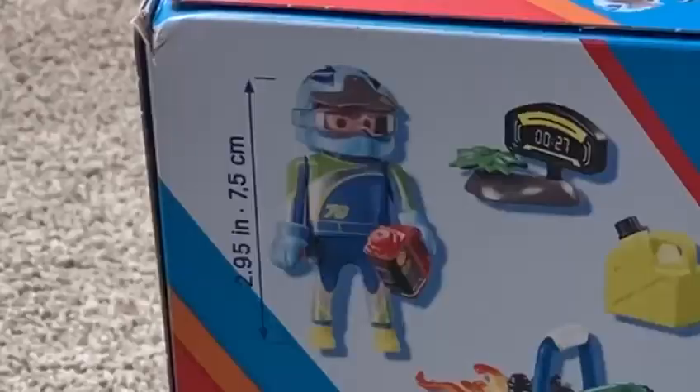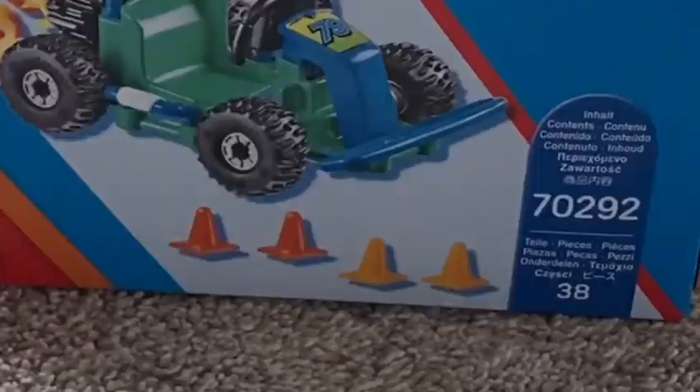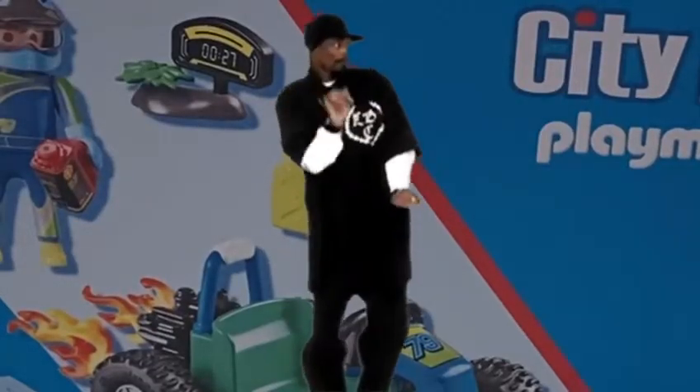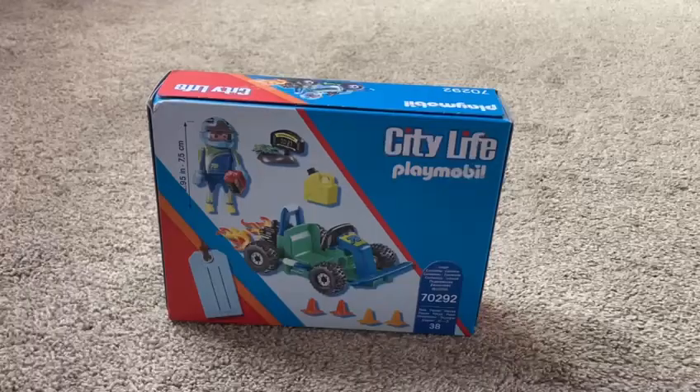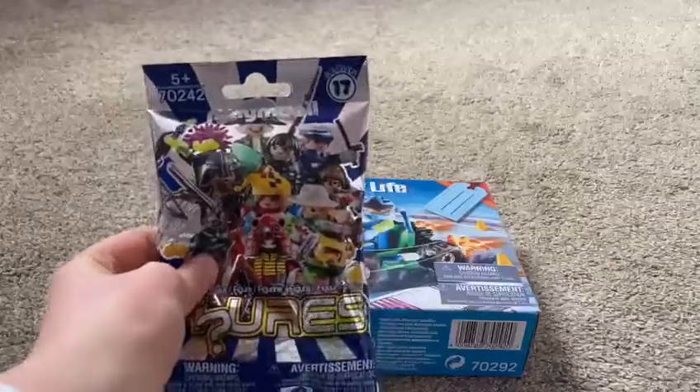It comes with a driver, a car, this racing timing thing, some cones, and obviously a Playmobil gas can. Some very nice items for a racing car set.